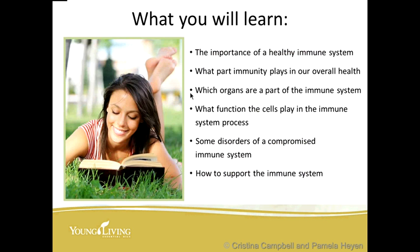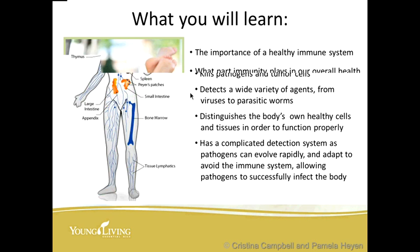Let's get started. What you're going to learn tonight is the importance of a healthy immune system, what part immunity plays in our overall health, which organs are a part of the immune system, and what functions the cells play in the immune system process. You're also going to learn some disorders of a compromised immune system, and then — most importantly — how do we support a healthy immune system.